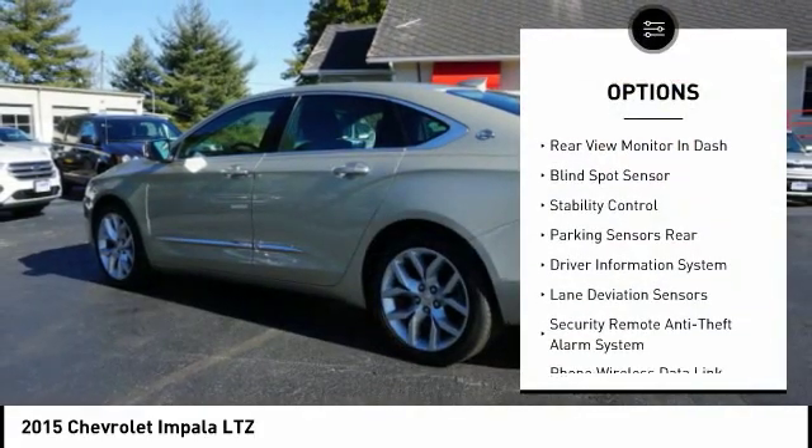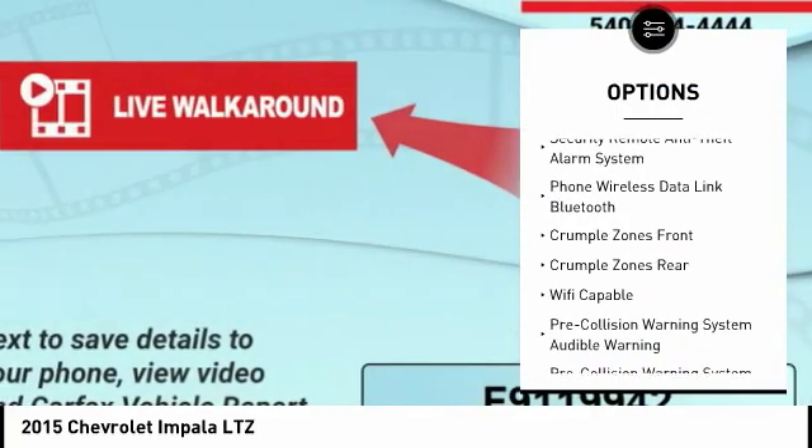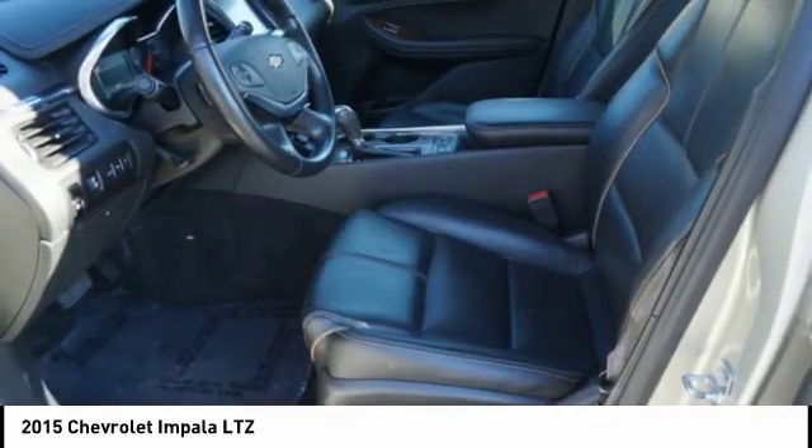Leather trim seats, stability control, remote engine start, power driver's seat, power passenger seat, steering wheel audio controls, anti-lock braking system, heated seats, traction control, air conditioning.